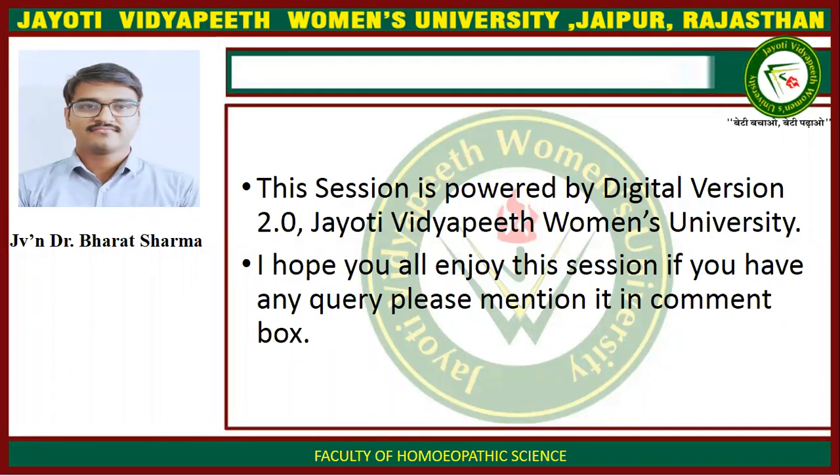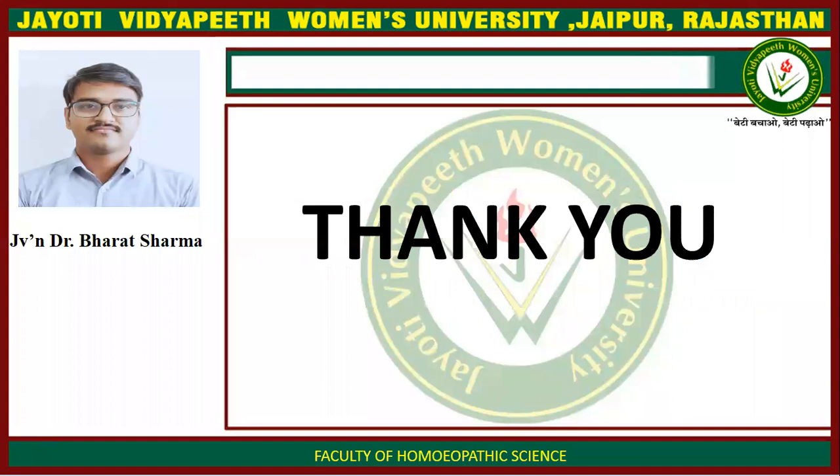This session is powered by Digital Version 2.0, Jyoti Vidyapeet Women's University. I hope you all enjoyed this session. If you have any query, please mention it in the comment box. Thank you.